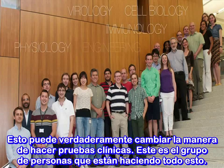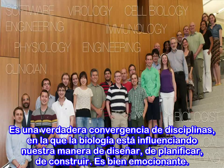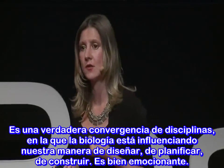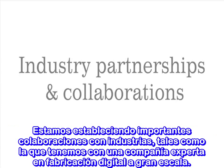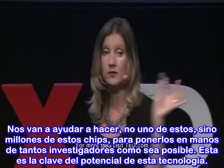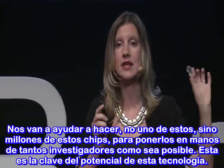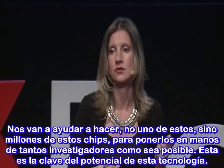This is the team doing this work — engineers, cell biologists, and clinicians all working together. We're seeing something quite incredible at the Wyss Institute: a convergence of disciplines where biology is influencing the way we design, engineer, and build. We're establishing important industry collaborations, such as one with a company that has expertise in large-scale digital manufacturing. They're going to help us make millions of these chips instead of just one, so we can get them into the hands of as many researchers as possible — and that is key to the potential of this technology.